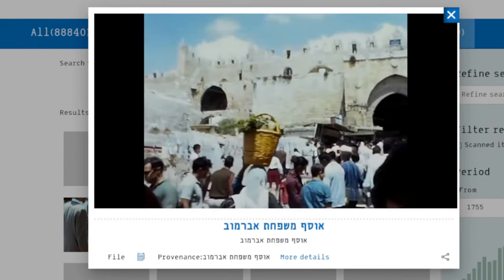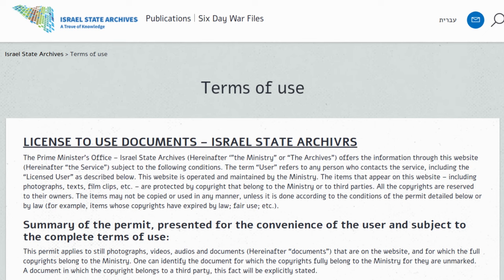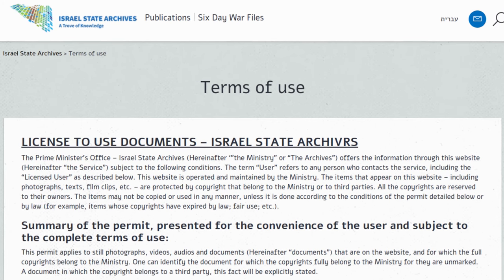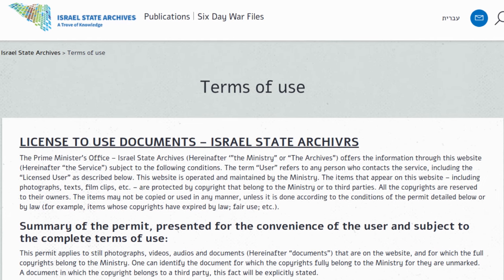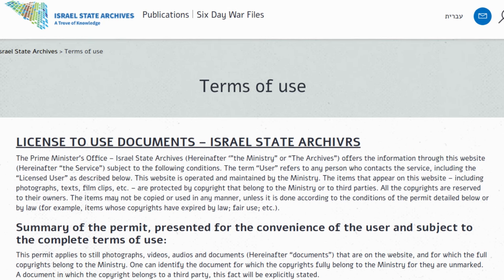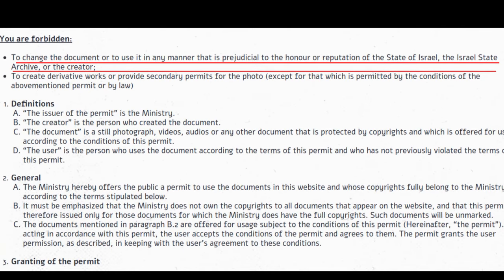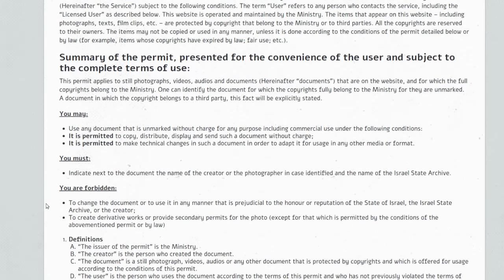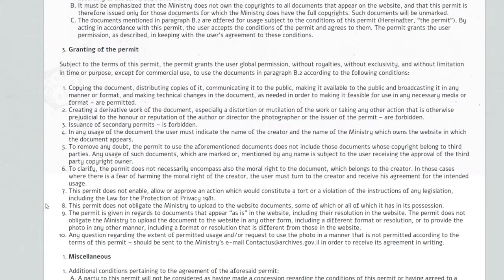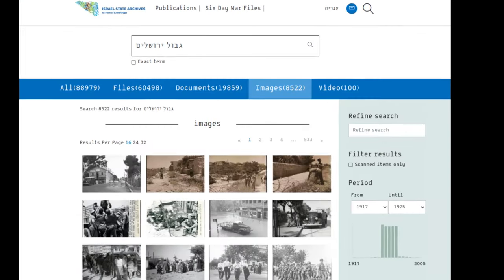The Terms of Use, which is also available in English, provides a general set of terms and conditions about the license to use the documents hosted on the website. It states that the permit applies to still photos, videos, audio samples, and other documents. Users are permitted to use any resource for any use, including commercial use. However, users are forbidden from using the resources in any manner that is prejudicial to the honour or reputation of the State of Israel, the Israel State Archive, or the creator of the work. The full terms and conditions are spelled out in the document, and there's also an email address those wishing to use archived material can write to if they need formal written permission for a particular usage request.